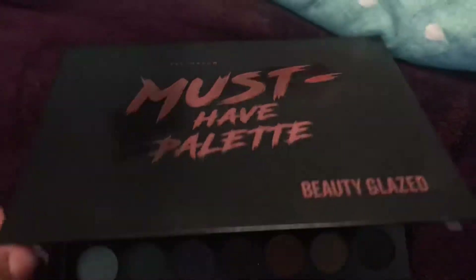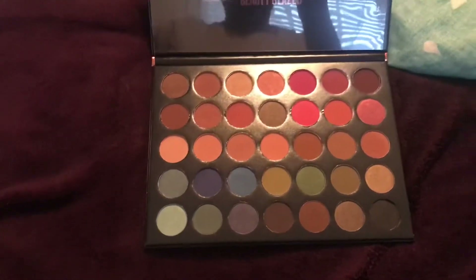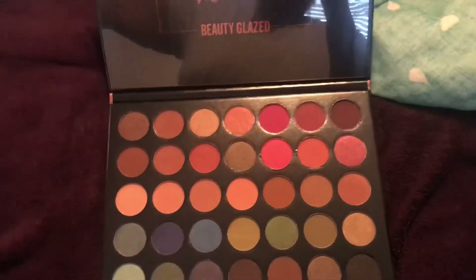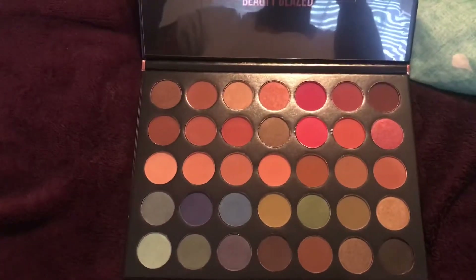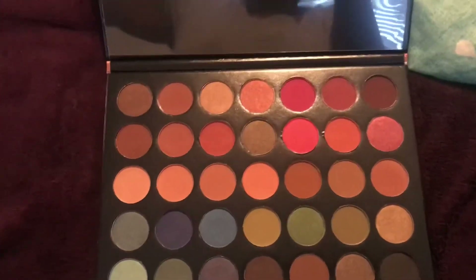If you guys like this video, don't forget to subscribe, like, and comment. You guys should go watch my other Very Nice unboxing videos, and I will see you guys in the next video.